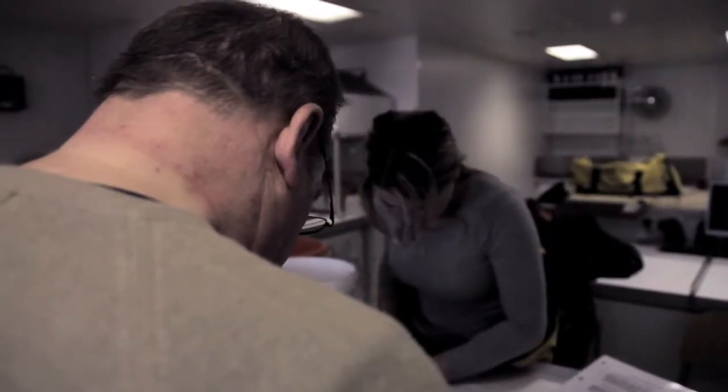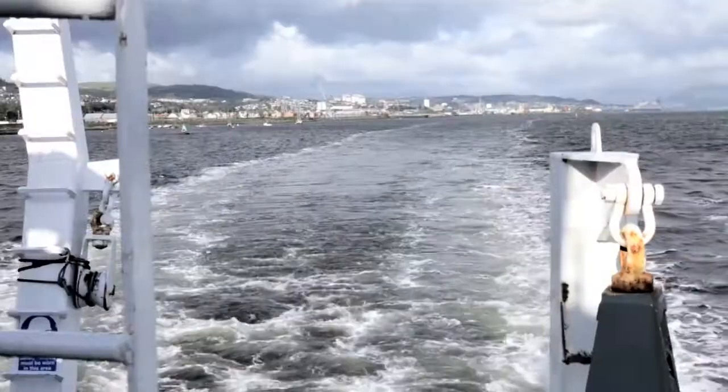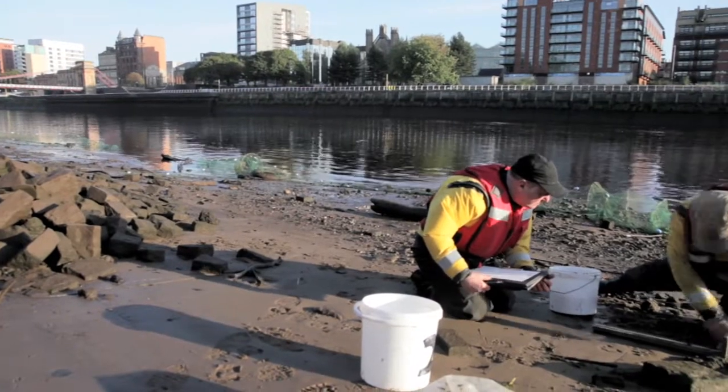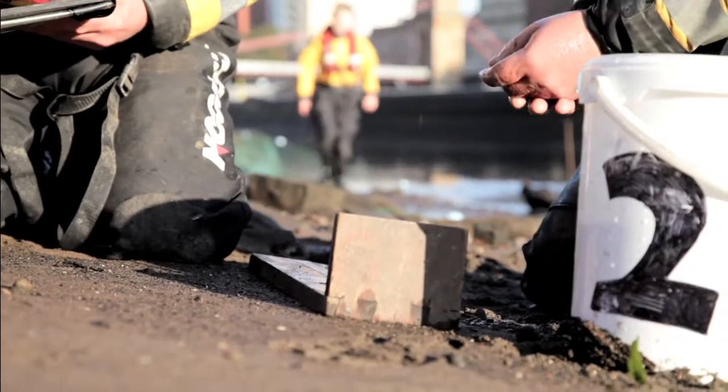The information recorded here shows the state of the environment the fish live in. Fishing takes place along the full length of the estuary, which is around 25 miles long, providing a complete picture of the range of fish there.